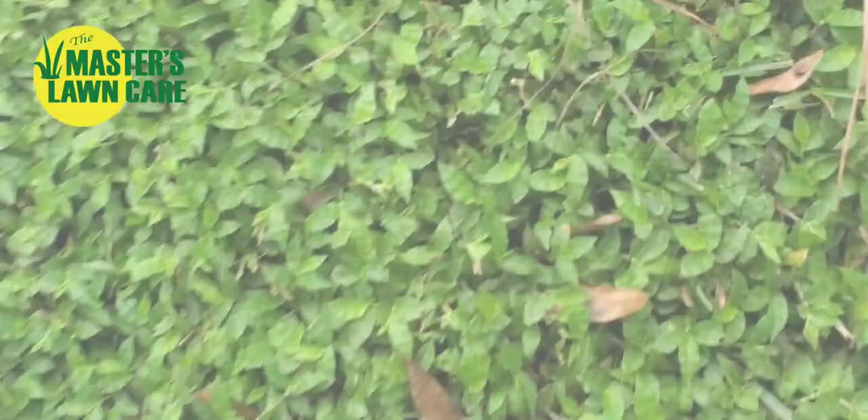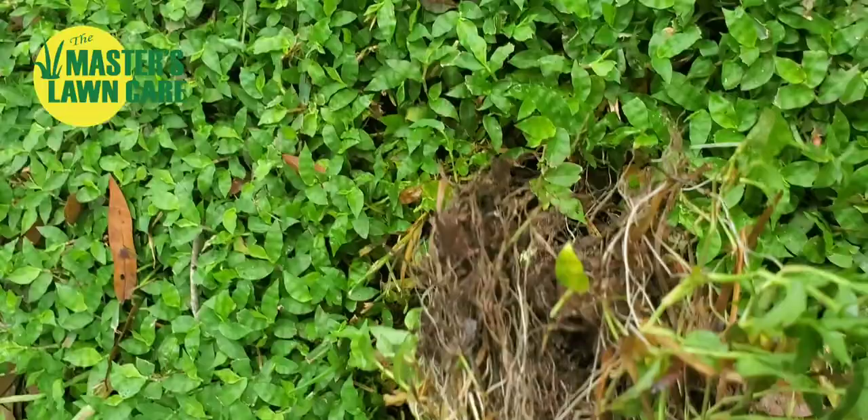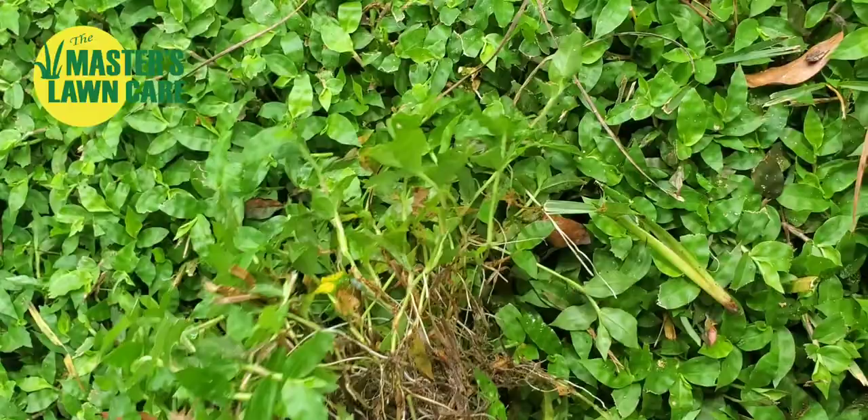This one's a little bit more difficult to pull out. You can see it's got a better root system — it is a little tougher. The root system is a little deeper. It doesn't have a stolon, so it's not growing along the top of the ground. It's really setting in roots and establishing itself to take over that turf grass.